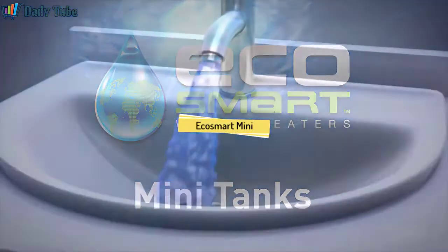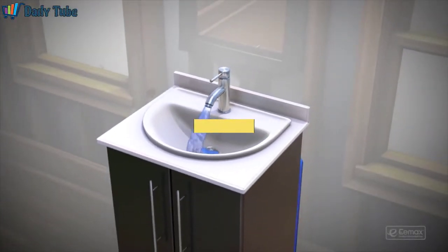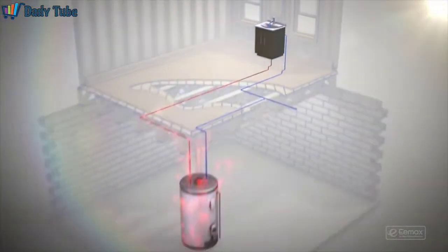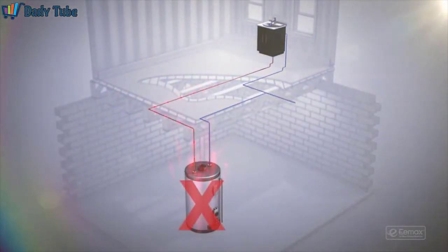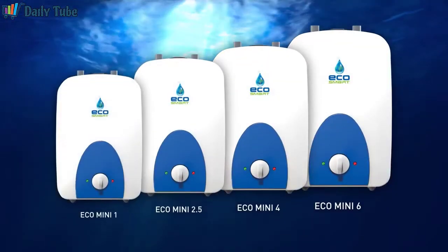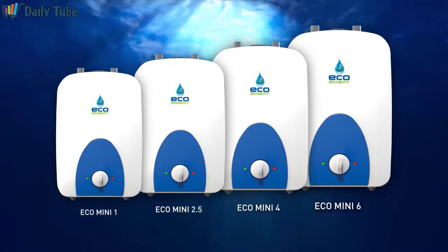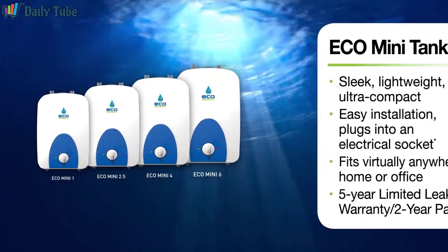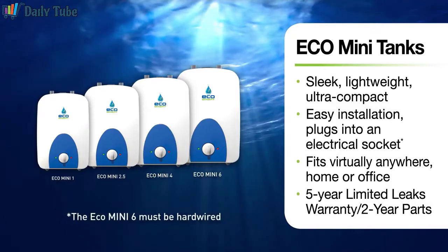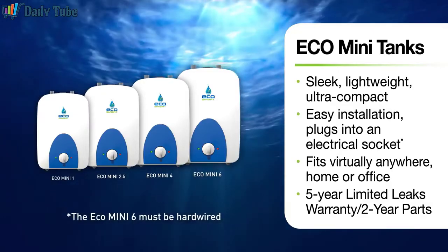Do you have to wait a long time for hot water to reach your faucets at home or business? It's because traditional tank heaters are inefficient and inconvenient, making hot water travel a long distance to reach its point of use. That's why you need an EcoSmart electric mini tank — it eliminates that annoying wait time and delivers hot water instantly. EcoSmart mini tanks are sleek, lightweight, ultra-compact, and plug right into an electrical outlet, so they can fit virtually anywhere.